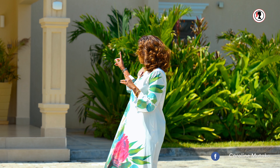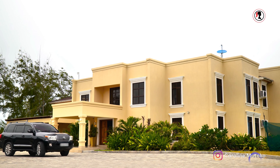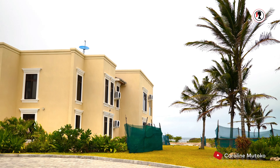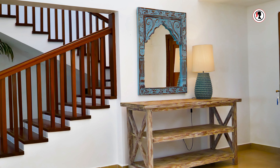I know you want to see what's beyond that door. It's beautiful. As a matter of fact, follow me. Allow me to show you the ground floor of this amazing villa at Turquoise Watamu.